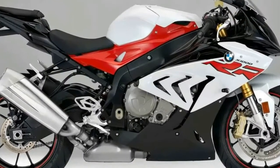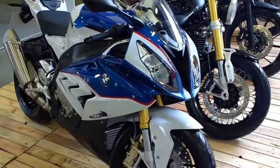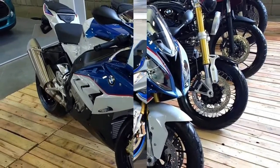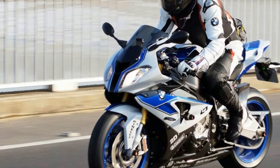And now, for 2015, the onslaught continues, with the latest S1000RR losing 9 lb while gaining a host of refinements and other features directly derived from BMW's race development.